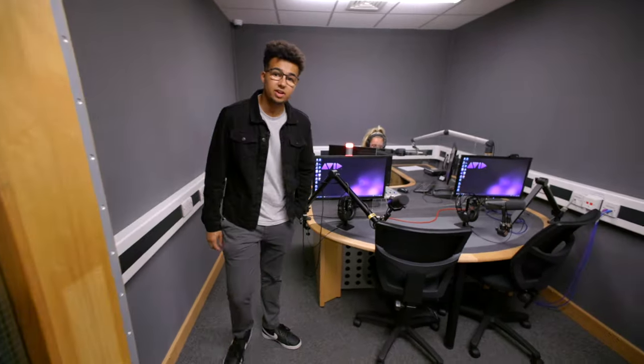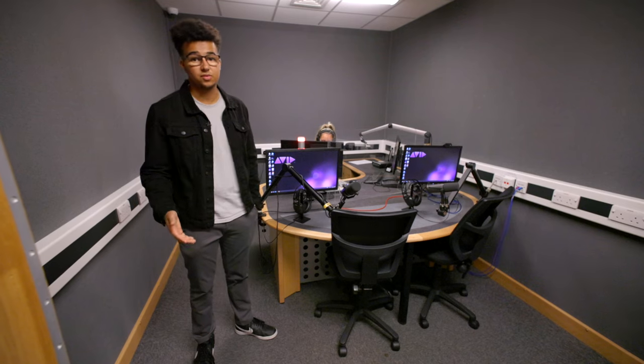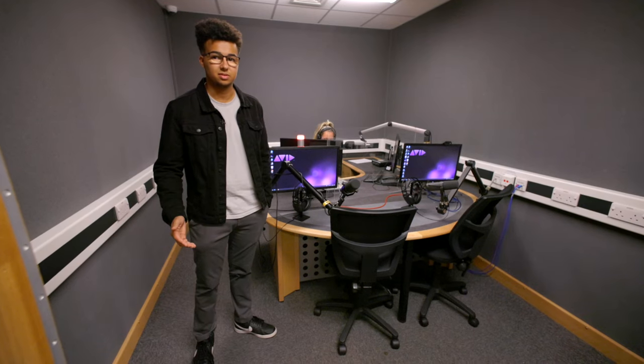This is our fully soundproof radio studio here in the School of Media and Communication. It can be used for ADR for film projects, as well as voiceover and live radio broadcasts.